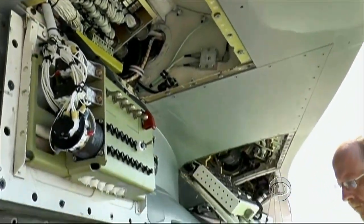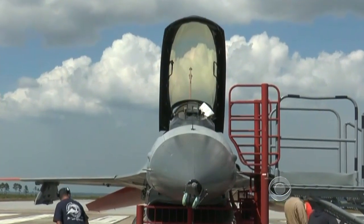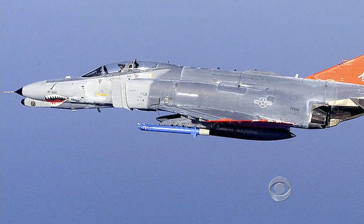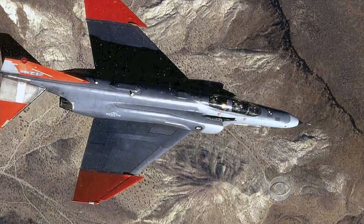No, this is not a faster, more agile hunter-killer drone. It's a faster, more agile target for pilots to train against. The Air Force has been doing this for decades, but the current model target — a remotely piloted version of the Vietnam-era F-4 — just doesn't have the moves of a modern fighter aircraft.